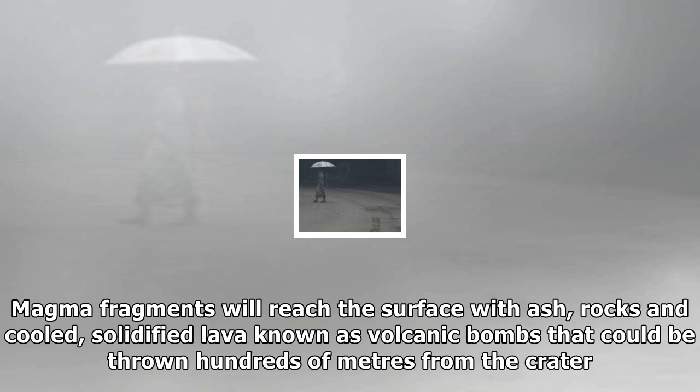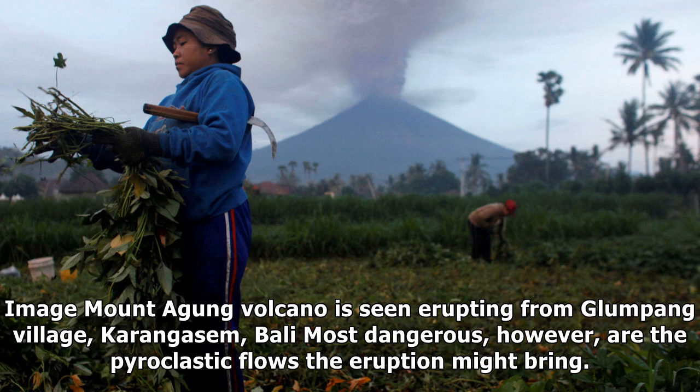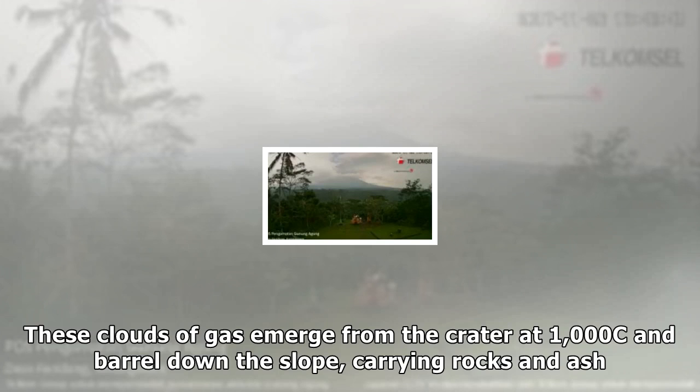What happens during an eruption? The eruption could be spectacular and deadly. Magma fragments will reach the surface with ash, rocks, and cooled solidified lava known as volcanic bombs that could be thrown hundreds of meters from the crater.